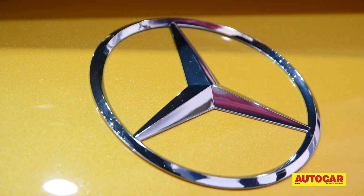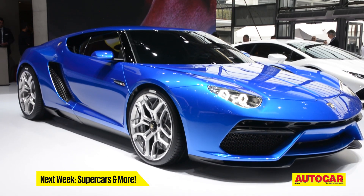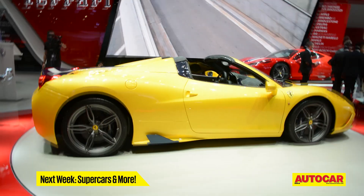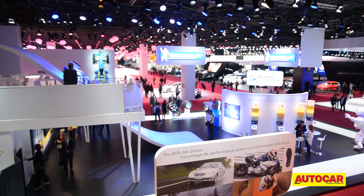We are only halfway through our list of the most exciting cars from the show floor, but unfortunately that's all we have time for this week. Tune in next week for part 2 of our coverage of the 2014 Paris Motor Show.